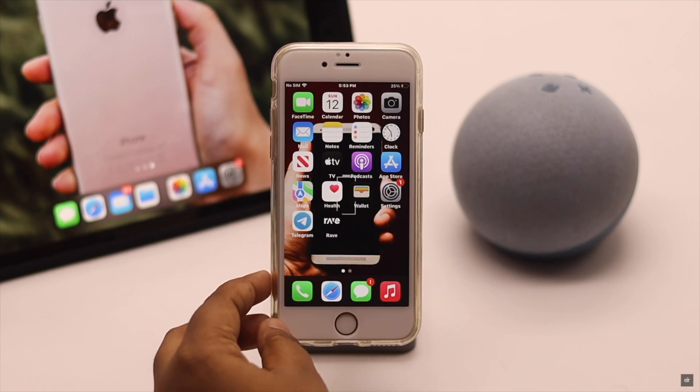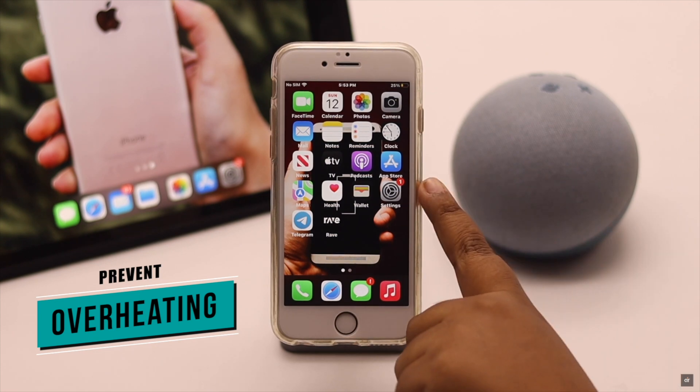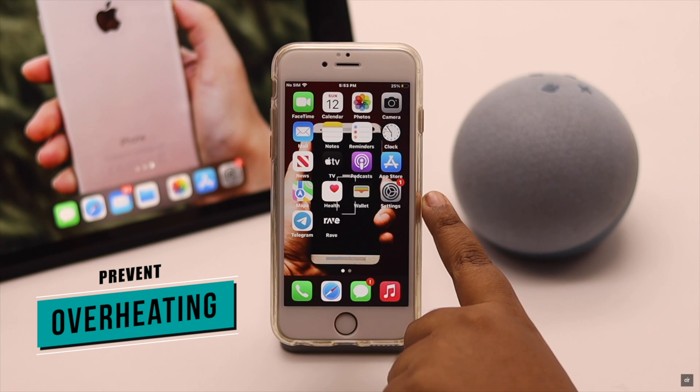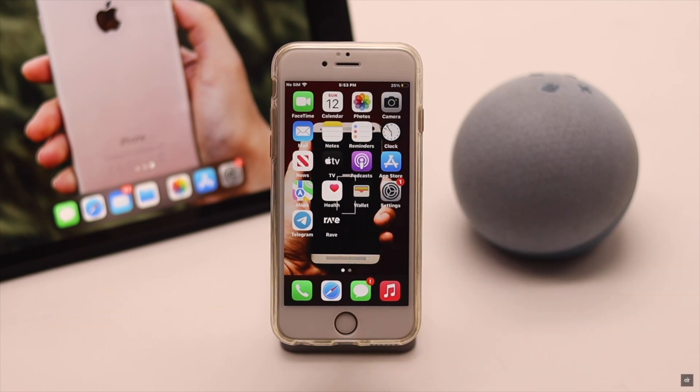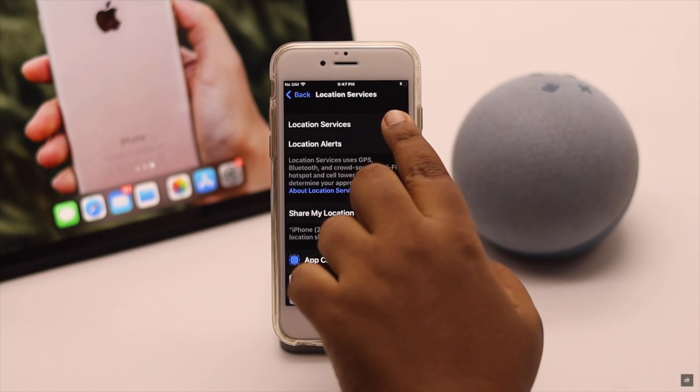When you use your iPhone 6s or 6s Plus heavily, it will overheat, and overheating can cause battery draining issues. To prevent it, you can stop your iPhone from overheating — we have a dedicated video about it and we'll leave the link in the description below.